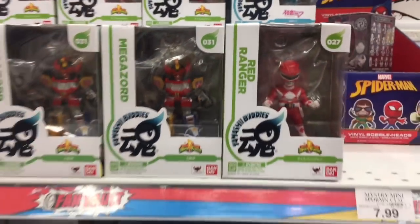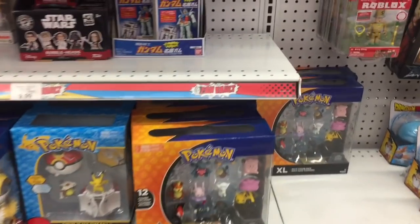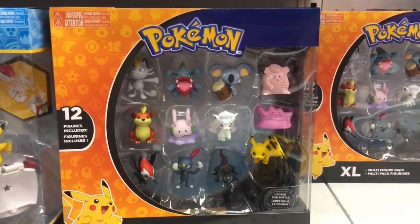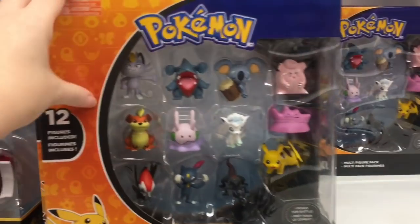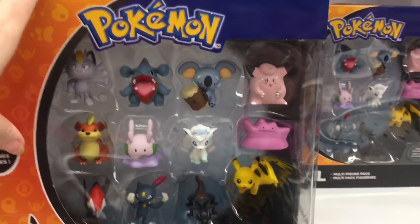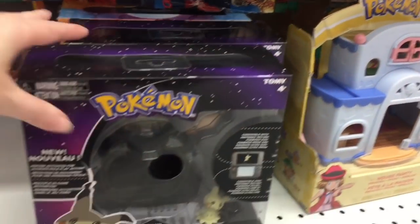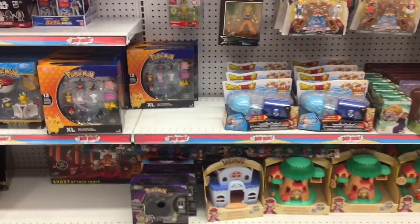They have some cool Power Rangers figures by Bandai, and then more Pokemon stuff. Oh, they have a new mini figure set — it has Ditto! Oh my goodness, cute little Ditto, it has Goomy, and Pikipek. I loved the first series. Alolan Vulpix is in there — wow, so many cute characters. Goomy — that's adorable. Oh, there's Mimikyu, and they also have Pikachu. That big pack is $29.99 — yikes, but that's cool.